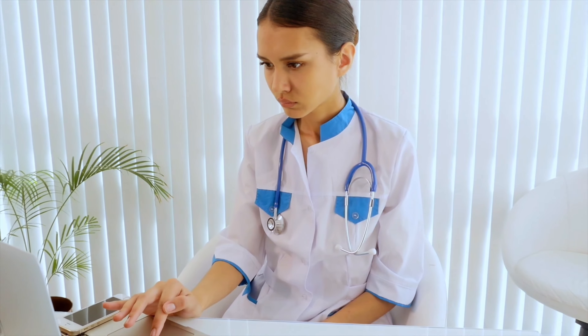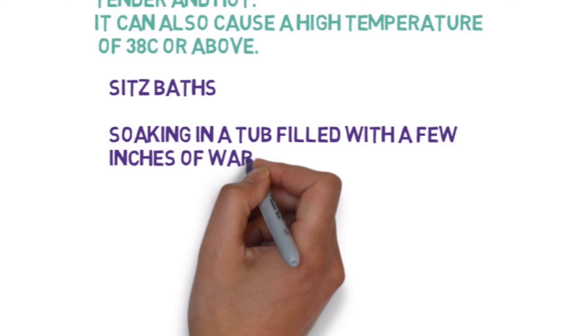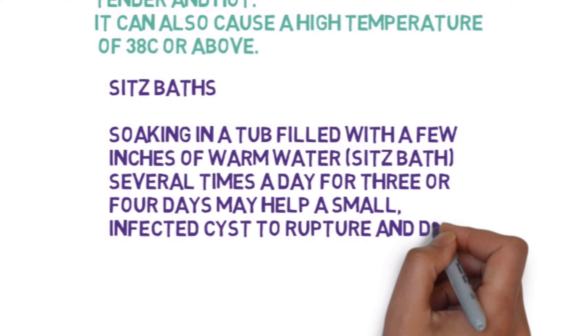Treatment options your doctor may recommend include sitz baths: soaking in a tub filled with a few inches of warm water several times a day for three or four days may help a small infected cyst to rupture and drain on its own.